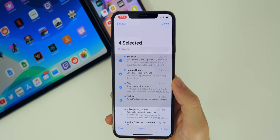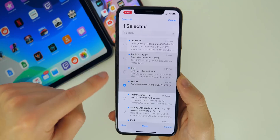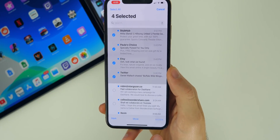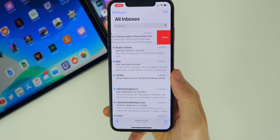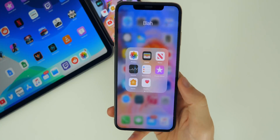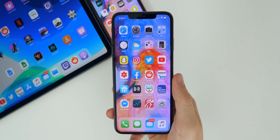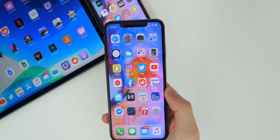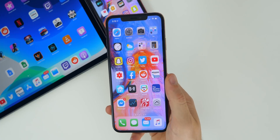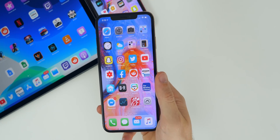The mail application continues to have issues. I deleted some emails — I checked them off and tried to archive them, pressing the archive button, but nothing was happening. They didn't get deleted, and trying to scroll over and swipe to delete also did nothing — they would just stay there. So the mail app continues to have issues even in 13.1 beta two. It has gotten a lot better since the iOS 13.0 betas, but there are still some problems, and I really hope those get fixed because I use the mail app a lot.